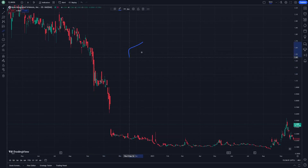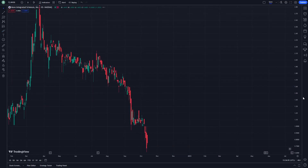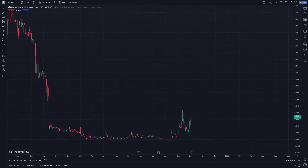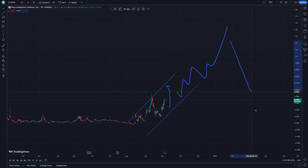NAVOS stock on October 5th, so let's get started here on Novo Integrated Sciences. As you can see, there should be a slope line here and another slope line, and the movements are going to be like this.